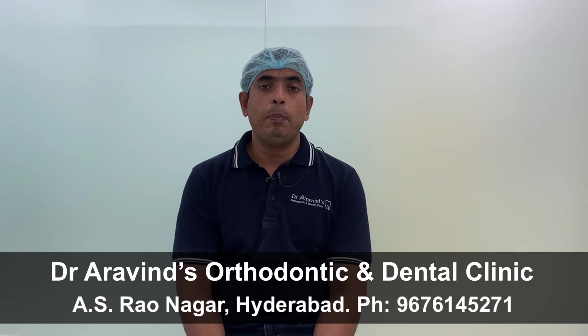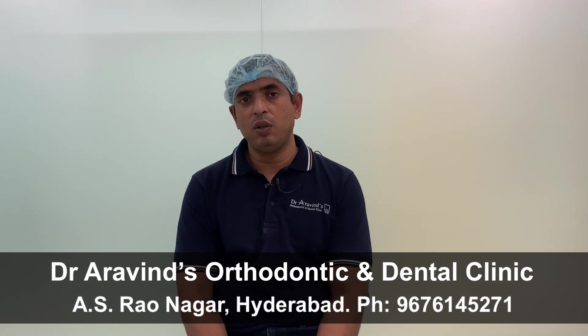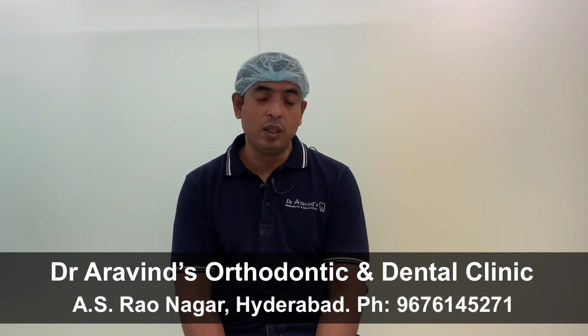The fourth drawback with aligners is that they cannot be used, or they are not very effective, in complicated cases. It's been shown that if a patient has impacted teeth — that means if some teeth are stuck in the bone — then aligners are not good to treat such patients. If the patient has an open bite or very severe deep bite, aligners don't give good results because their control over tooth movement in the vertical direction is very minimal. If a patient has severely rotated teeth or a crossbite involving more than two or three teeth, then aligners don't give good results compared to braces.